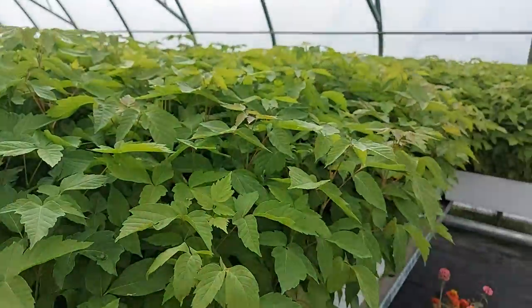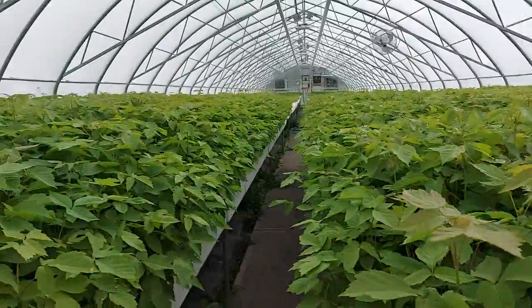Gorgeous species. We'll have these available for sale in November. Check out treetime.ca.